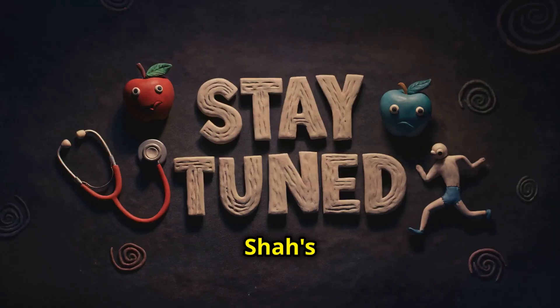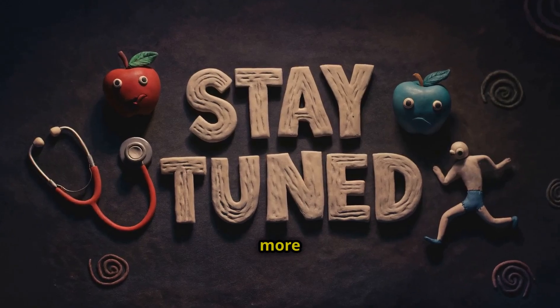Thanks for watching Dr. Shah's Holistic Health Diaries. Stay tuned for more health tips.